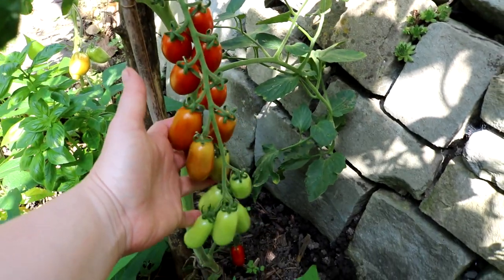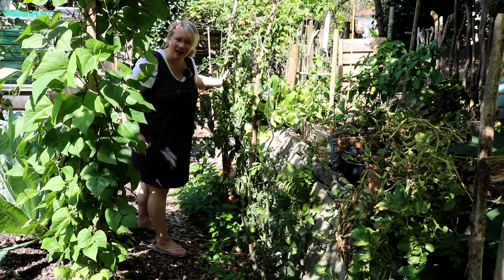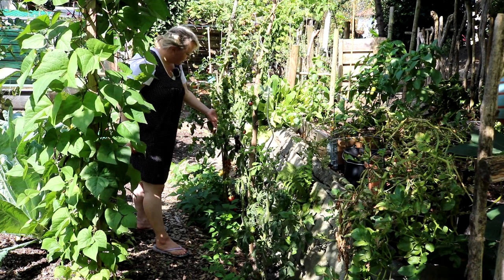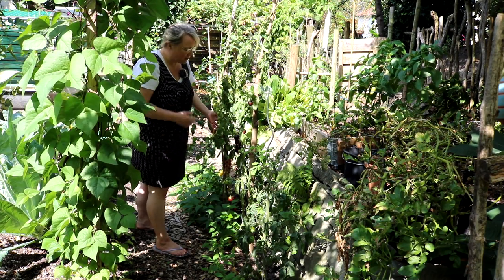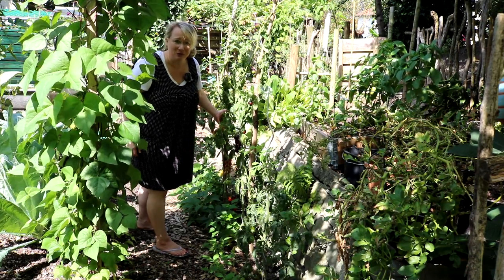Wirklich ganz toll, ergiebig und gesund ist hier auch diese Sorte: Opa Süße Dattel, von Anja aus Anjas Gartenreich. Sehr gesund, ein Massenträger. Der Geschmack ist jetzt nicht so berauschend wie manch andere Sorte, aber immer noch viel besser als Supermarkt-Tomaten.